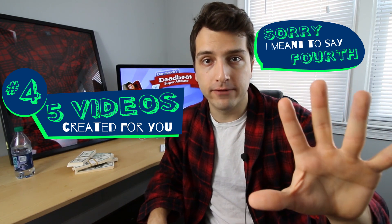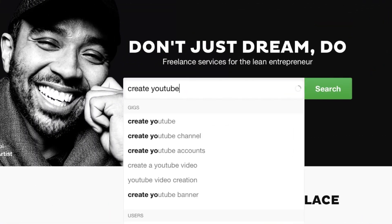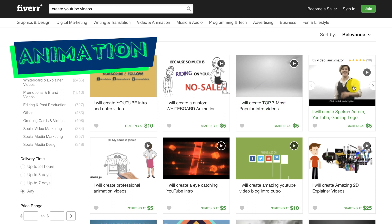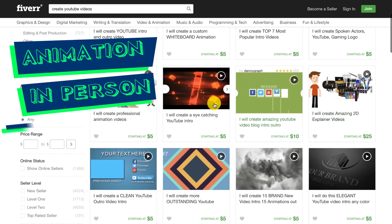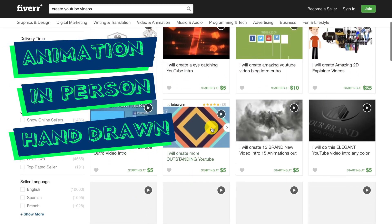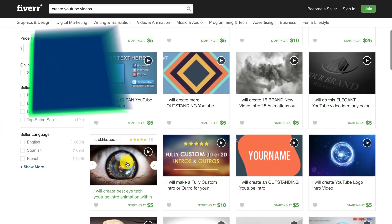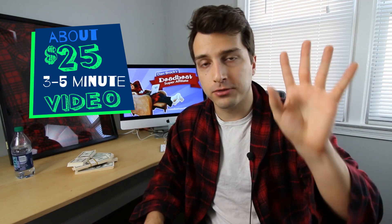Along with that, head back over to Fiverr for the fourth expense: having five videos created for you. Search 'video creation' or 'create a YouTube video' and you'll find providers that create animation videos, in-person videos, and hand-drawn videos — all good options for affiliate marketers. Look to spend about $25 per three-to-five-minute video, so that's going to run you about $100.